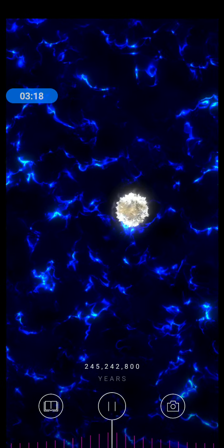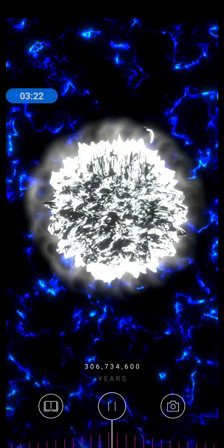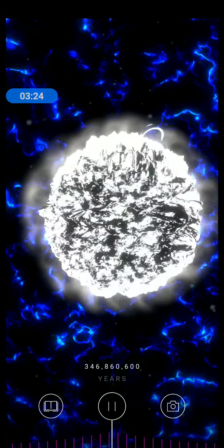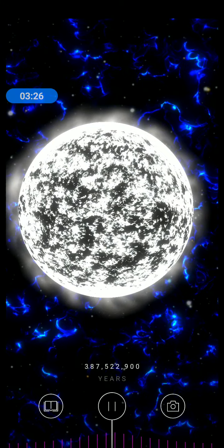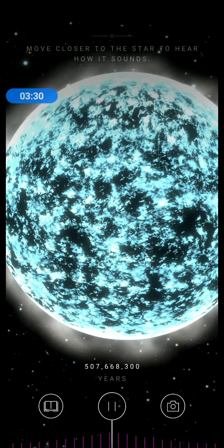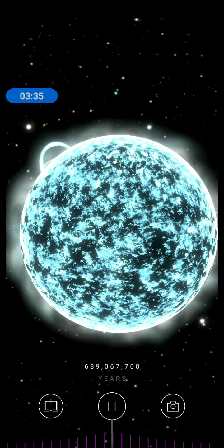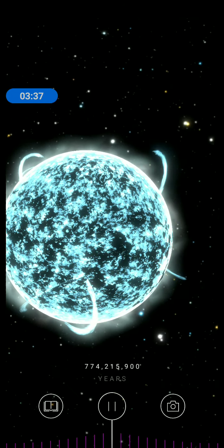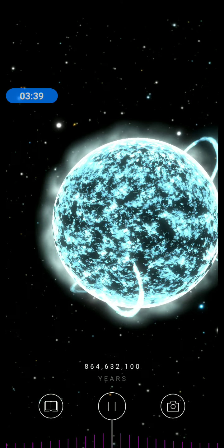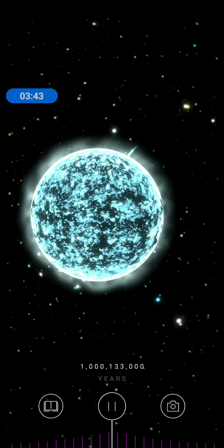New elements are born under this immense heat and pressure. Hydrogen atoms fuse to form helium. Helium is converted to carbon. Carbon transforms into oxygen. And eventually, iron is made for the first time. These massive stars live fast and die young, burning quickly and with phenomenal heat. Tap a star to see what happens next.